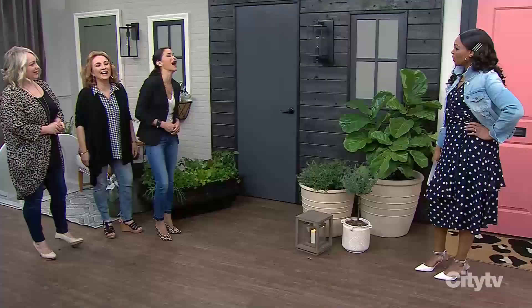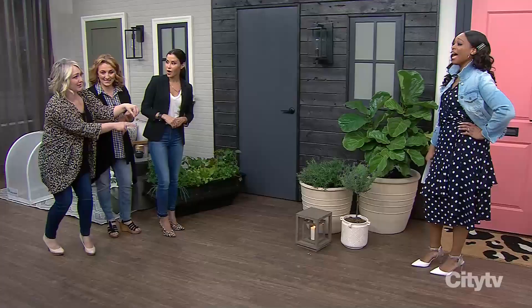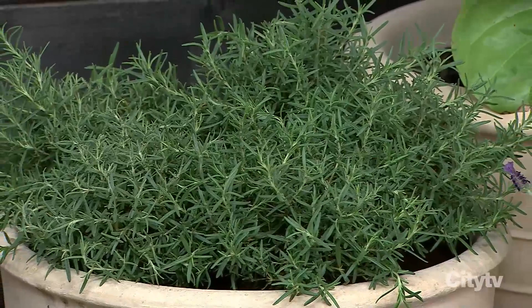Do you trust your herbs on your front porch? Is this a draw for the creatures? Are they hanging out there, waiting for you when you leave for work? I'm fragrant. I don't find that animals are drawn to that.